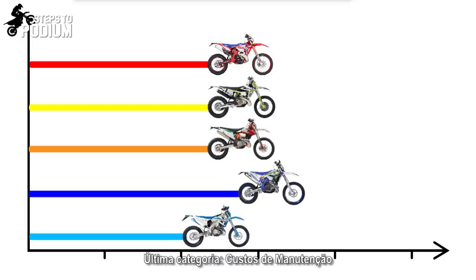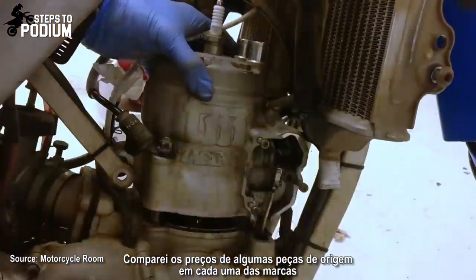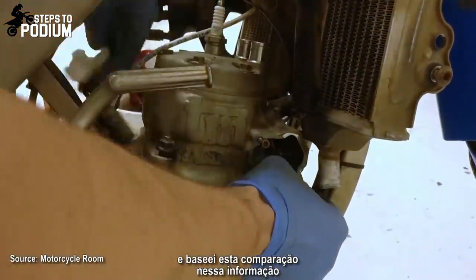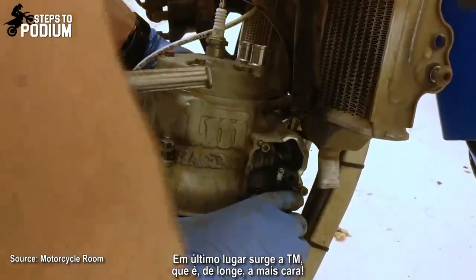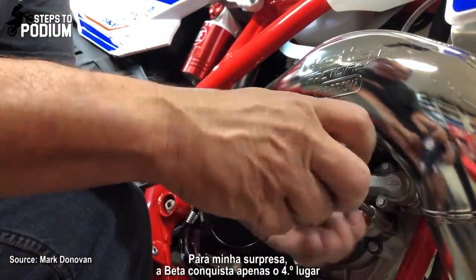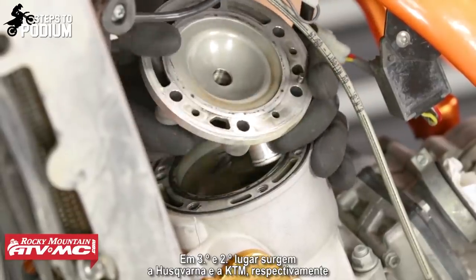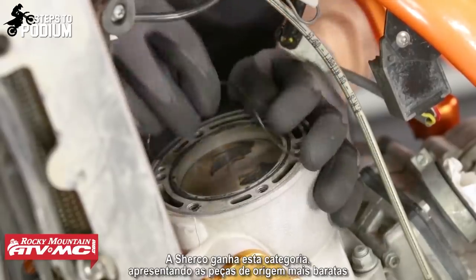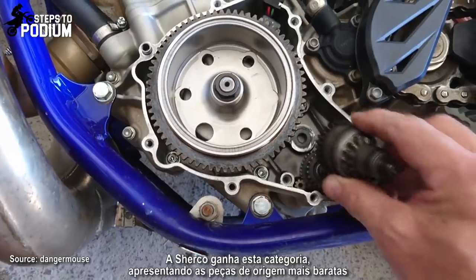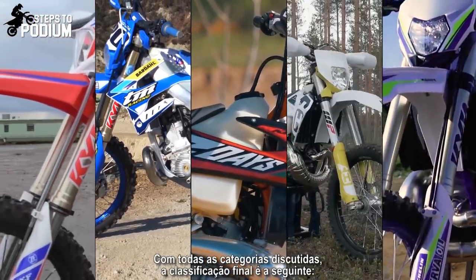Last but not least, let's go to maintenance costs. I checked the cost of the same genuine parts across all brands. At the bottom again is TM, which is the most expensive by far. In fourth place, to my surprise, is the Beta. Filling third and second places we have the Husqvarna and KTM, while the Sherco comes out on top with the lowest costs on genuine parts. With all categories discussed, the final standings are as follows.